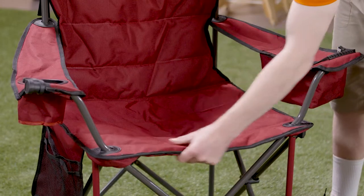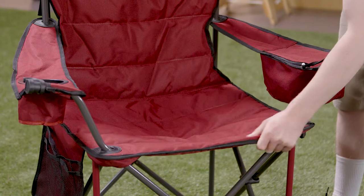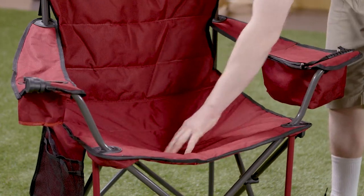Consider how often you'll be using your chair, the weather conditions and your height. Think about what sort of activities you'll be doing — backpacking, camping, fishing, the beach or festivals — and how long you'll be sitting for. If sitting for hours at a time, you may want a chair with extra padding. If you're backpacking, choose a light stool or compact folding chair. If you're camping with a car, you could choose something a bit bigger and heavier.